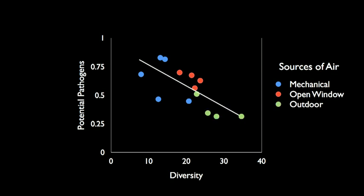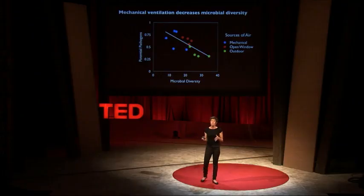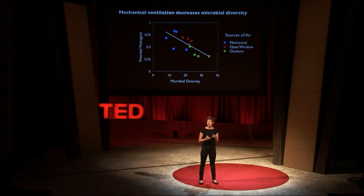If you look at the x-axis of this graph, you'll see that what we commonly want to do — keeping the outdoors out — we accomplish that with mechanical ventilation. If you look at the green data points, which is air that's outside, you'll see that there's a large amount of microbial diversity or variety of microbial types. But if you look at the blue data points, which is mechanically ventilated air, it's not as diverse.